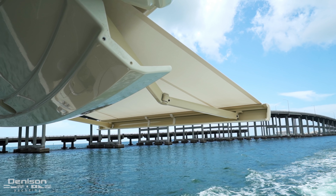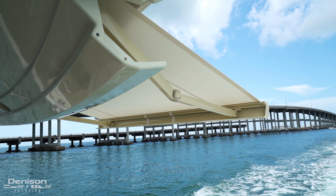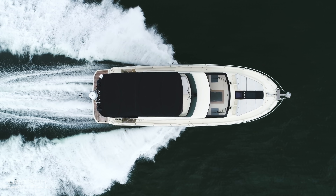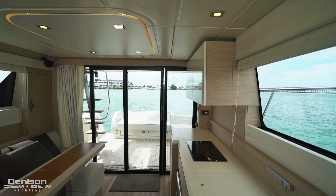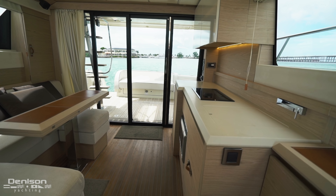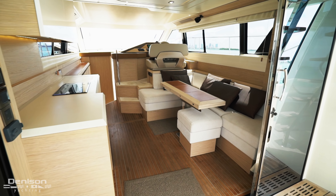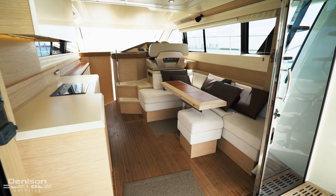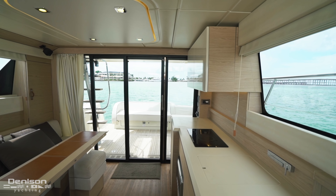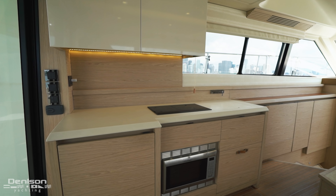Moving forward into the cockpit, there is one of three joystick docking stations to starboard. To center, a large bench seat with lazarette storage underneath. Above is a retractable electric sunshade as well as an aft-facing camera to assist with docking from either helm. The salon entrance is a great feature with glass doors that move out of the way to create a huge open transition from cockpit to salon.